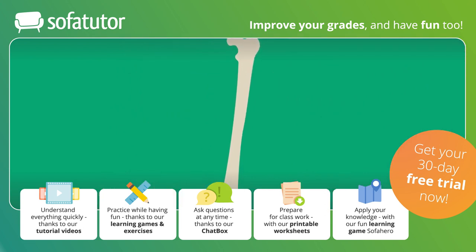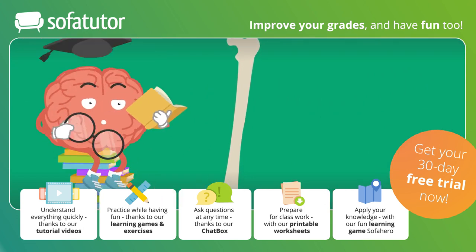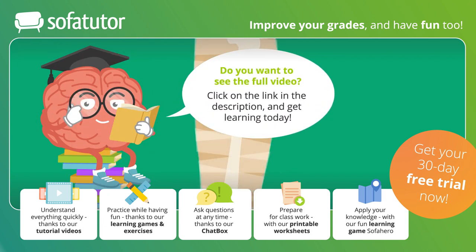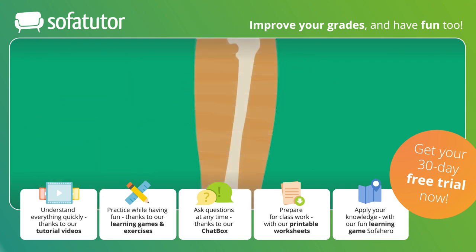Bones can grow and make new bone cells. These cells can be used to heal a bone if you break it, but healing takes time. After a few weeks, the break is cured and the bone is as good as new.